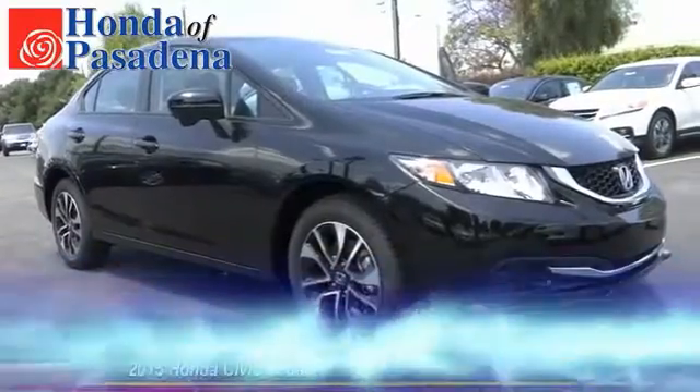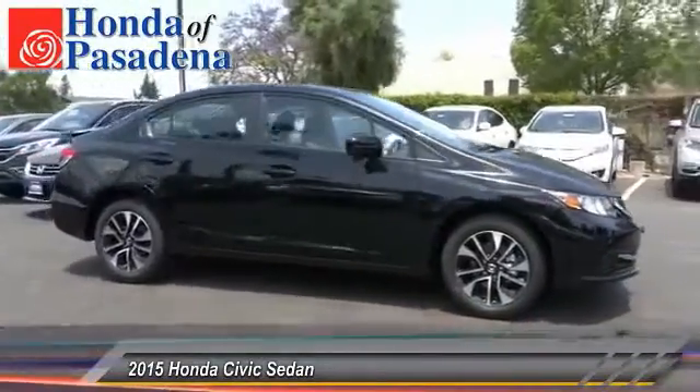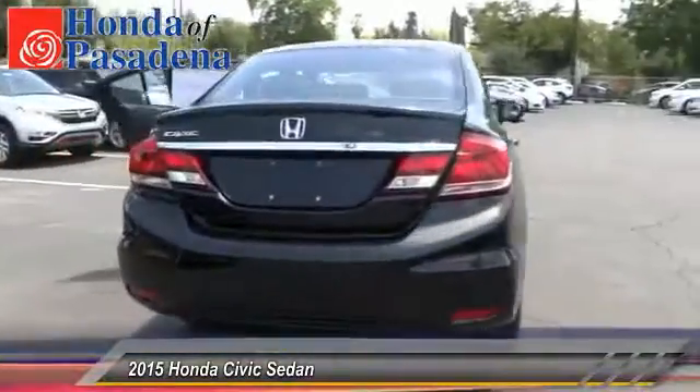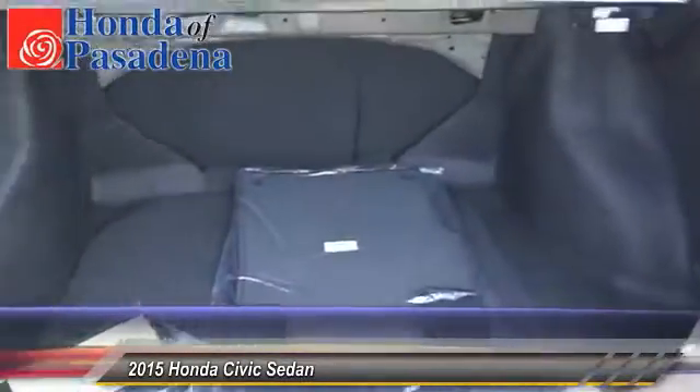The 2015 Honda Civic — practical, awesome gas mileage, and incredibly reliable. This vehicle has less than 100 miles. Here are some of this vehicle's great options: traction control, dual front airbags, keyless entry, automatic stability control, backup camera, child safety locks.